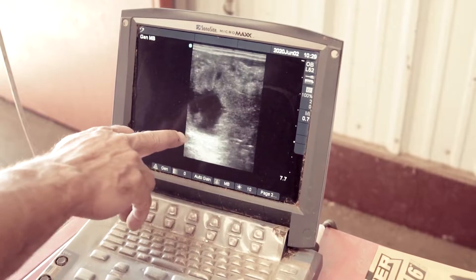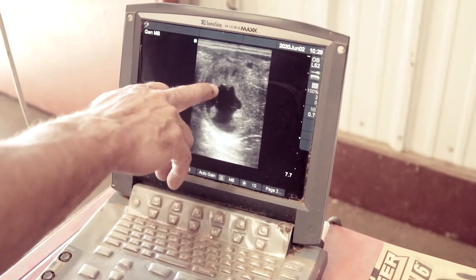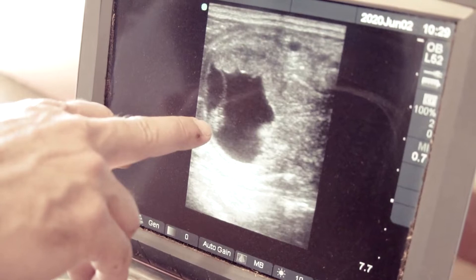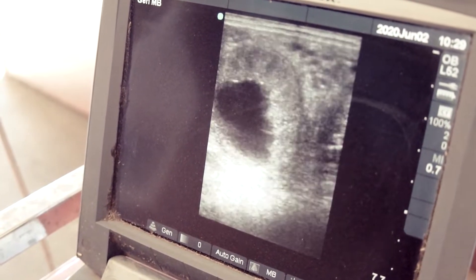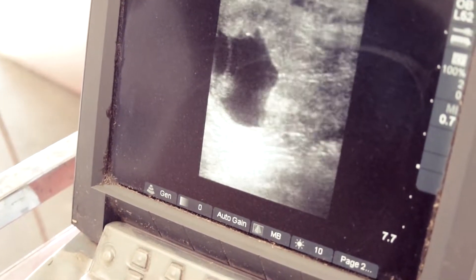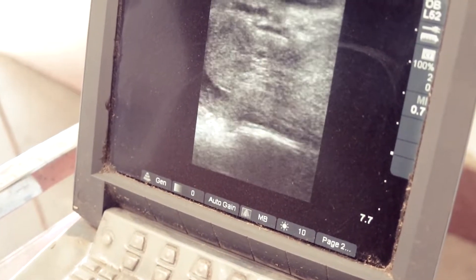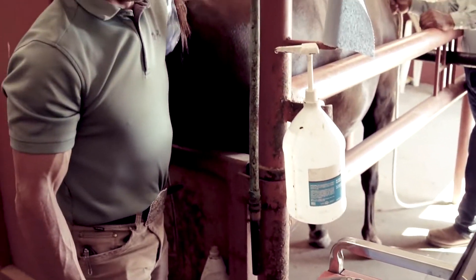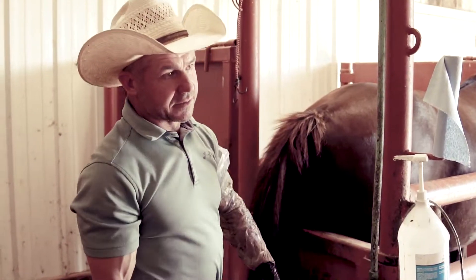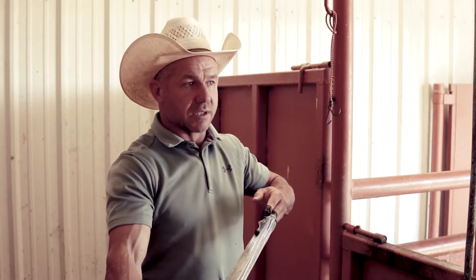So right here is the umbilical cord and this is the fetus. If you look right there you can see the heart beating — just going in a circle right there, right in the middle of the body. We got a good heartbeat. She can go home. The good thing is we're done. Even if she were to kick that fetus out at this point, she's not going to cycle back this year. So either way we're done — now it's up to her to carry it the rest of the way.